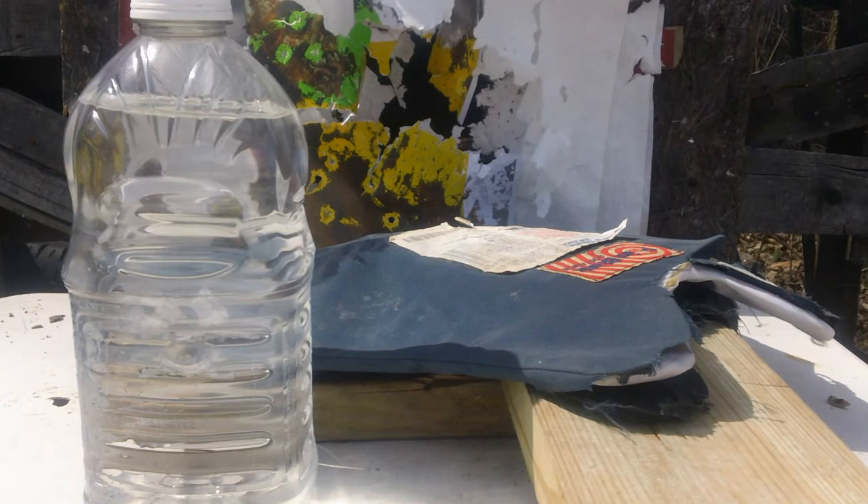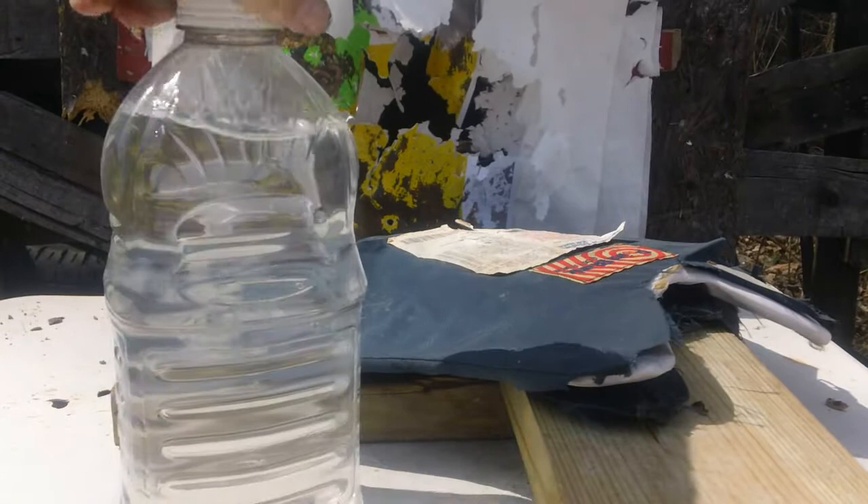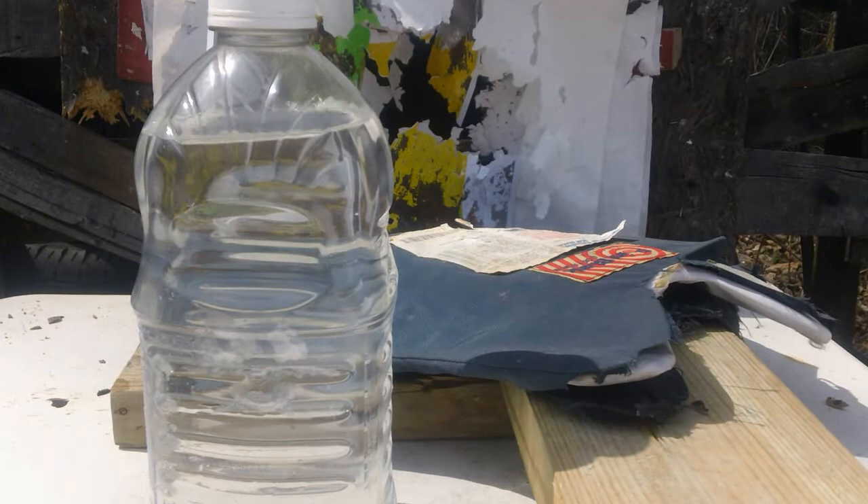Interesting results here. Here's our water bottle that was behind it. You can see it's got a kind of an indentation here where it kind of hit it, but nothing leaking. No leaks — there it is all the way around. No water leaking. So it did not go into the water bottle.